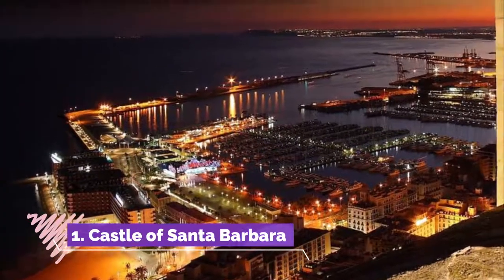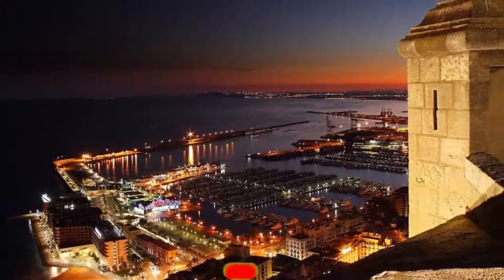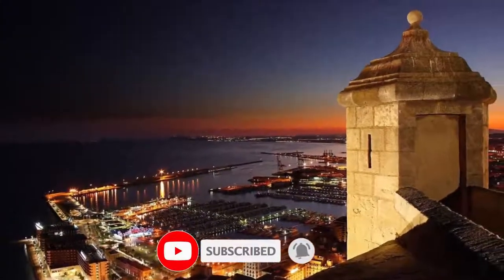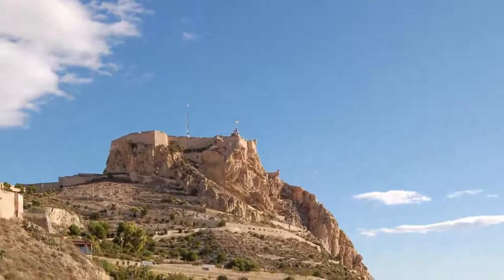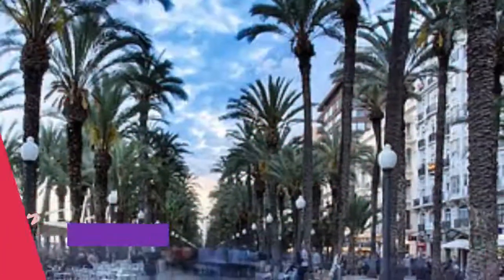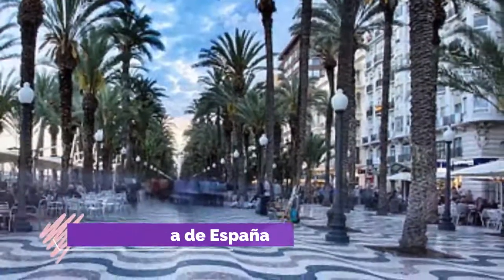Number one: Castle of Santa Barbara. Crowning Benacantil Mountain, the vast monumental rock looming over Alicante is a fortress with a medieval air. The most recent renovations took place during Spain's Golden Age in the 1500s, but if you look closely you'll find little fragments from Moorish times.